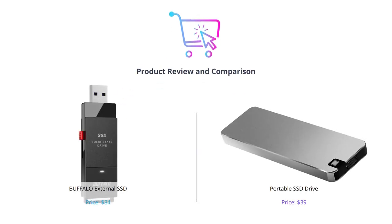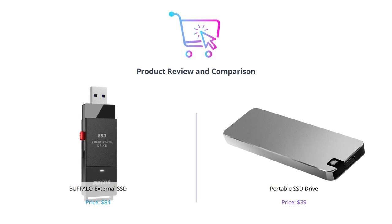Hey guys, welcome back to our channel. In today's video, we will be comparing two popular portable SSD drives, the Buffalo External SSD and the Portable SSD Drive. We will be evaluating their performance, durability, portability, and more.